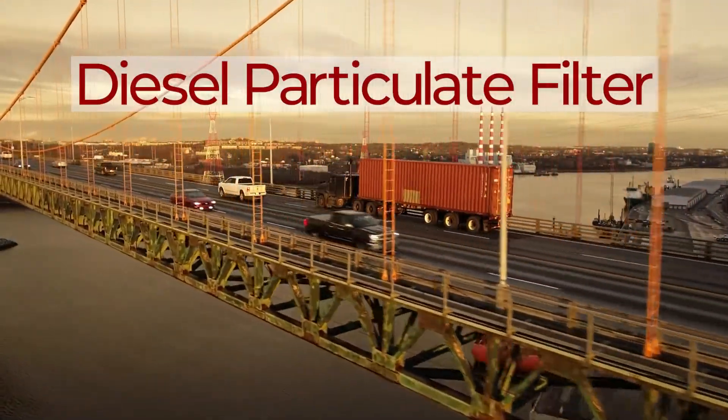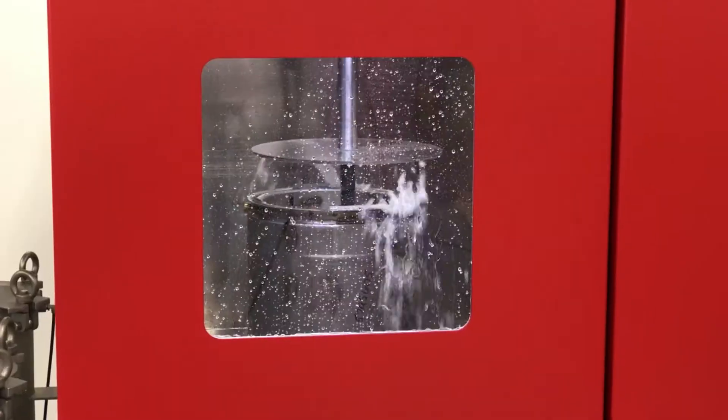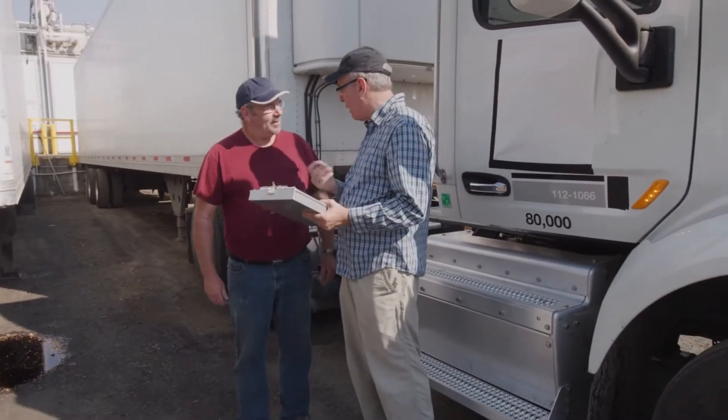The diesel particulate filter is the place where soot and ash collect in your diesel emission system. If you don't clean your DPF regularly, it will cost you thousands of dollars in unscheduled downtime and repairs.